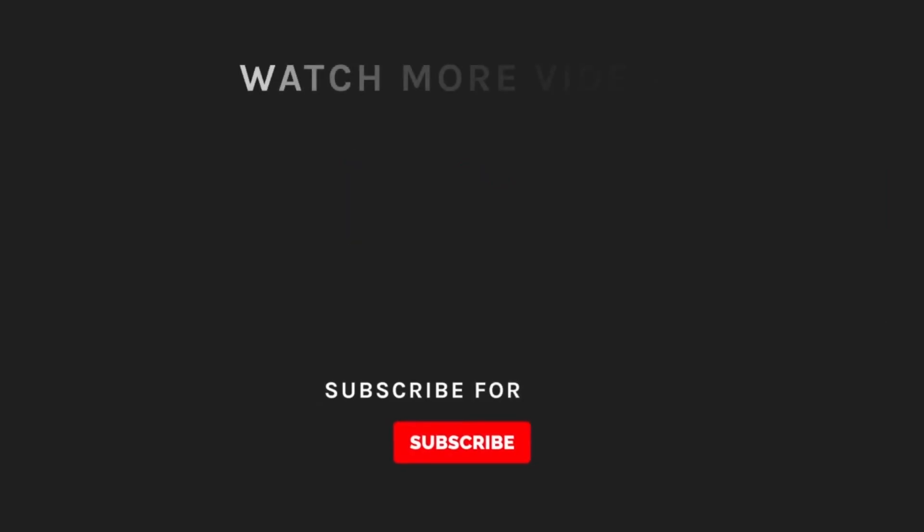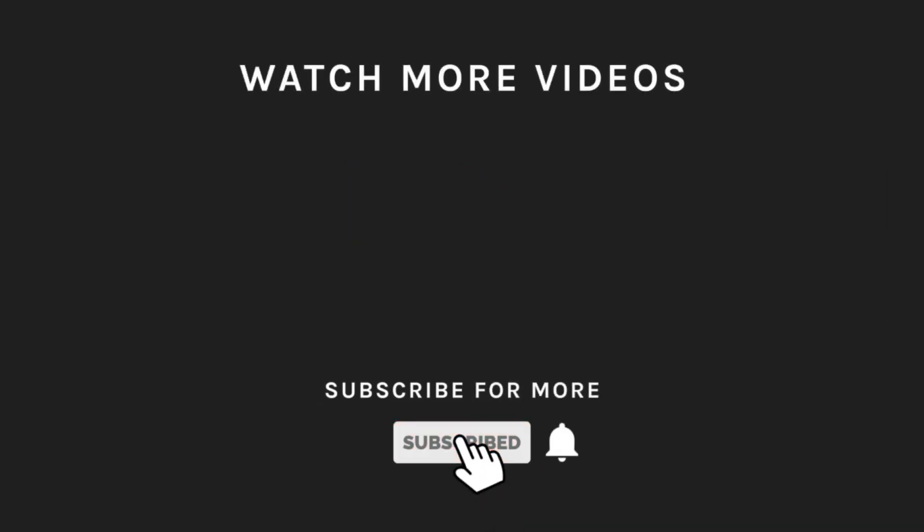If you liked what you saw, hit the like button and subscribe to our channel. Hit the bell icon so you'll get notified of all our new uploads.